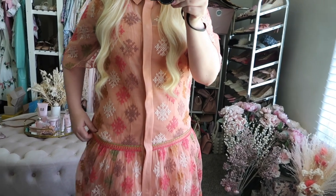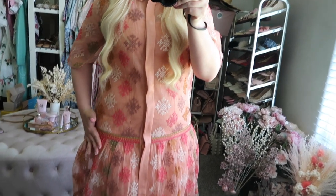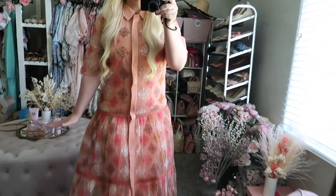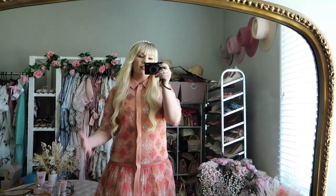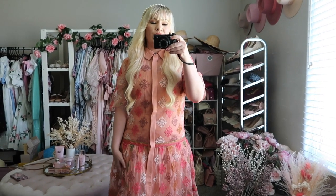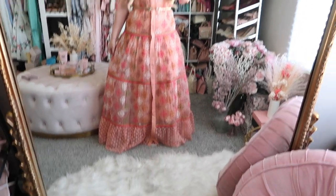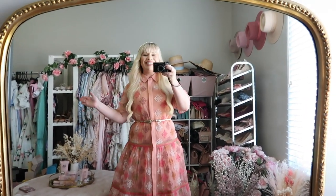This section comes down very straight and then flares out a bit, which looks a little off — so I think it looks better when belted. And here's what it looks like belted — what a difference. It's so beautiful.